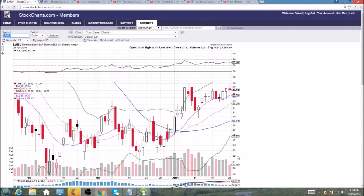Anytime we consolidate, you want to see decreasing volume. When it is red, that's what the Bulls want to see. So we'll check back in — thanks for tuning in, have a great night.